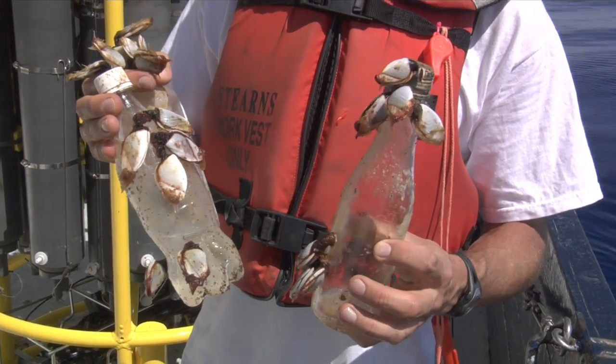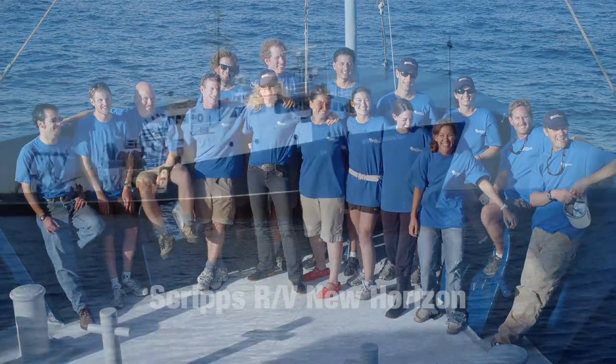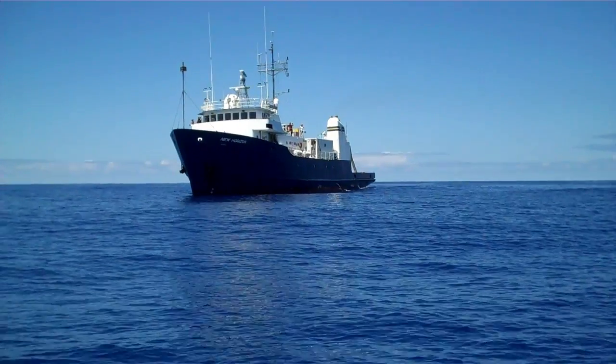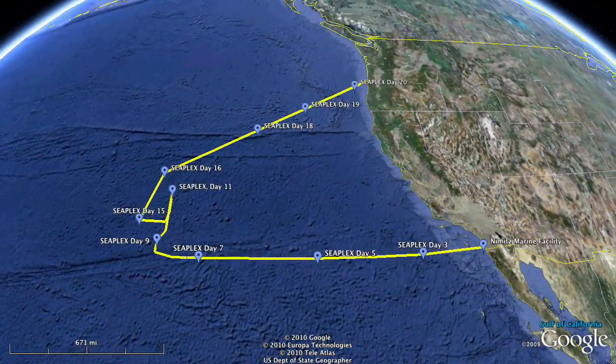In August 2009, a group of Scripps Oceanography graduate students traveled to the gyre aboard the research vessel New Horizon to assess the magnitude of the problem. My name is Miriam Goldstein. I'm a graduate student at Scripps Institution of Oceanography, and I am chief scientist for the SeaPlex Cruise — the Scripps Environmental Accumulation of Plastics Expedition.